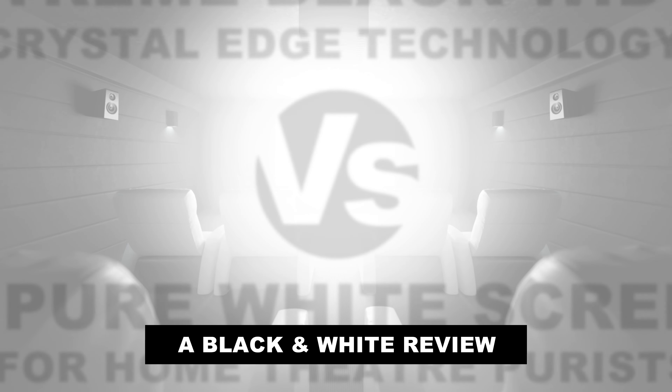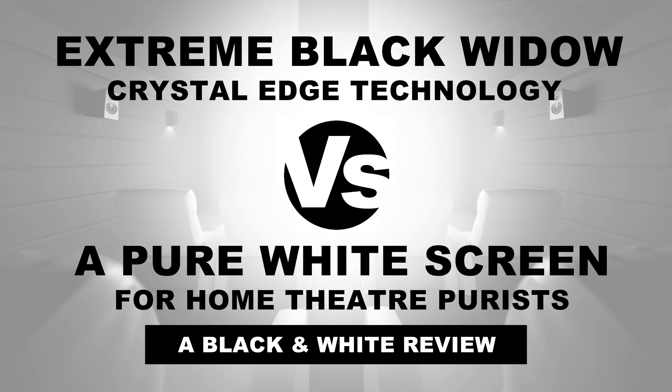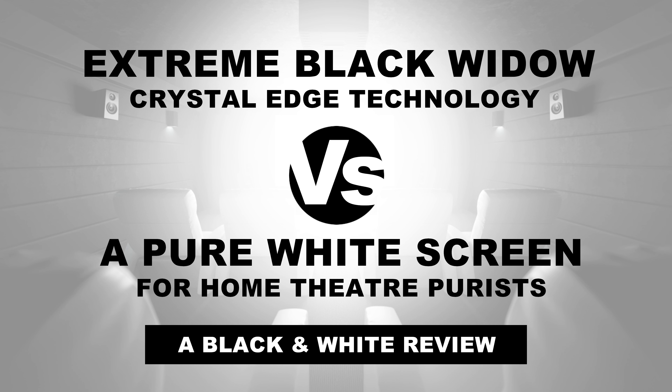This review provides an informed opinion for anyone looking to alter their dedicated home cinema screen from white or gray to black.